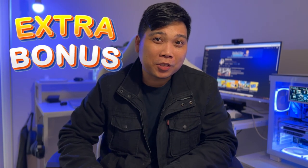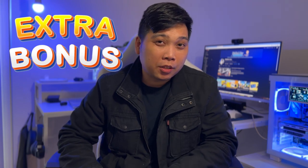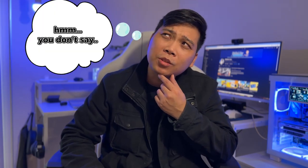And as a bonus, at the end of this video, I will share a PC building tip that will make you say, "You don't say."